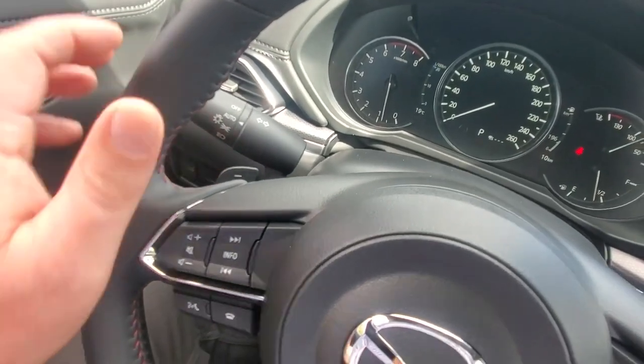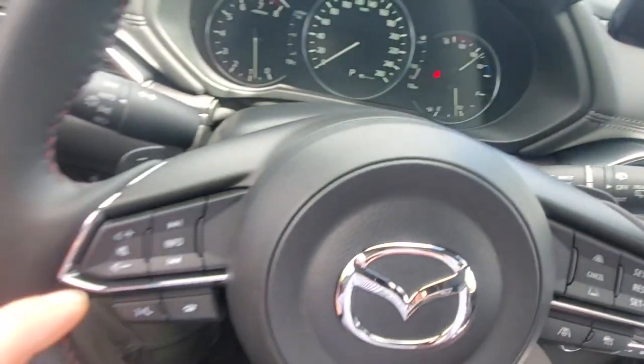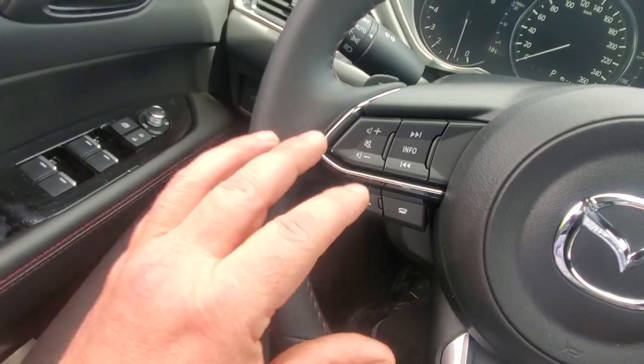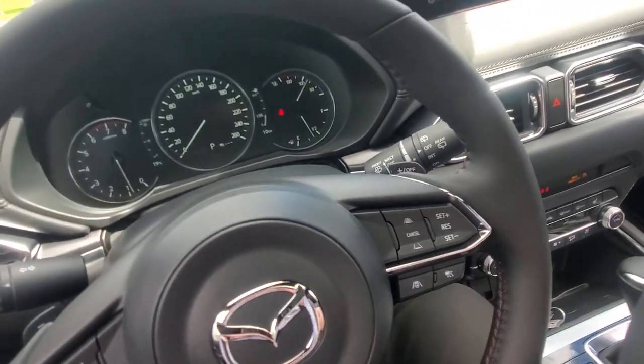Behind the steering wheel are paddle shifters — downshift on one side, upshift on the other. You also have stereo controls and voice command. If you have Android Auto or Apple CarPlay connected, just say 'Hey Siri' or 'Hey Google' to get directions or make a call.